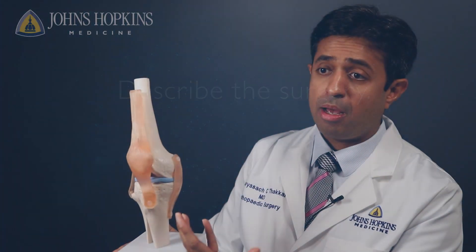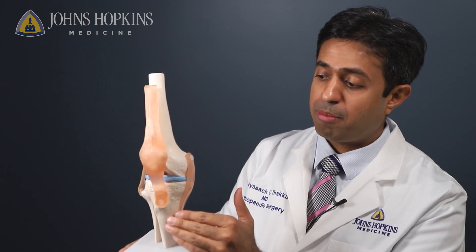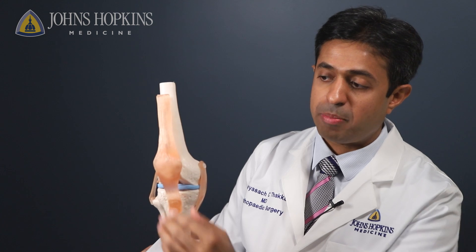This is a bone model of a knee which has the thigh bone or the femur, the leg bone, which is the tibia and the fibula, and the kneecap, which is the patella.